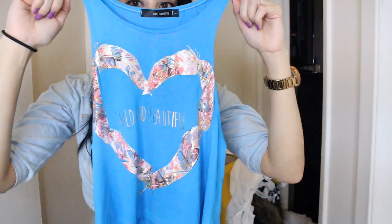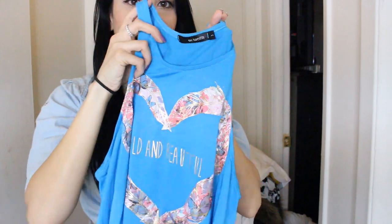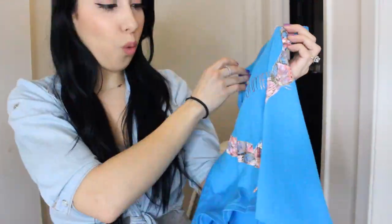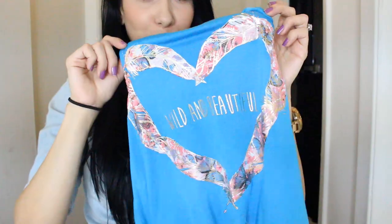Next, I have this tank top, which I really love. It's actually a crop top. I ordered this one in a size small. It's not too much of a crop top — it just kind of skims your belly button, so it's not too out there. I love the detail on it. It says 'wild and beautiful' in this golden foil font, and it has this gorgeous heart around it. I love the colors and the style of this shirt, so I had to pick this up and I'm so glad that I did.